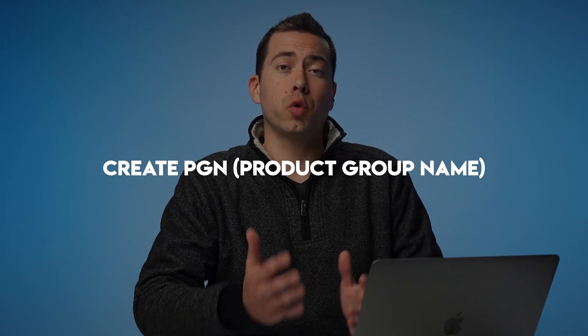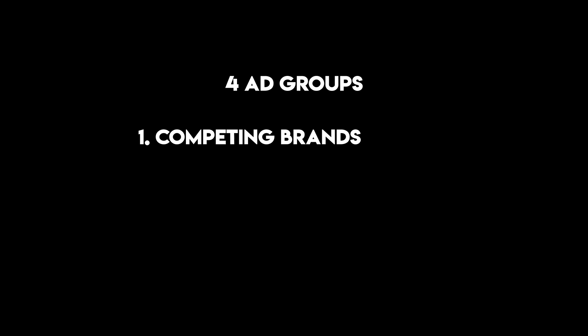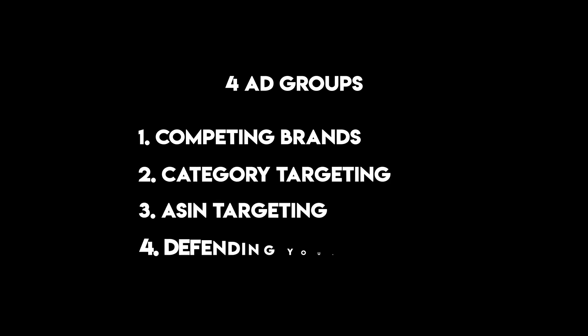With Zontools, what you want to create is a PGN — this is called a Product Group Name. When you set up a new PGN, it's essentially a set-it-and-forget-it advertising system. What it does is create five campaigns and four ad groups all at once. Four of these campaigns are for keywords — auto, broad, phrase, and exact match keyword targeting. The fifth campaign is a product attribute targeting campaign with four ad groups: one for competing brands, category targeting, ASIN targeting, and then defending your own ASINs. Defending your own ASINs means running ads on your own listing to take up those spots so that your competitors can't run ads on your listings and steal sales from you.